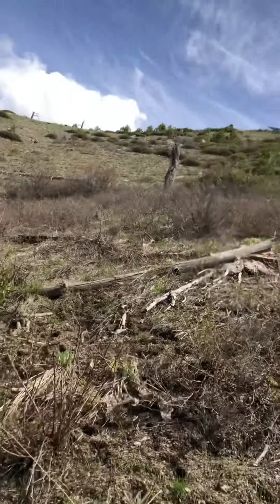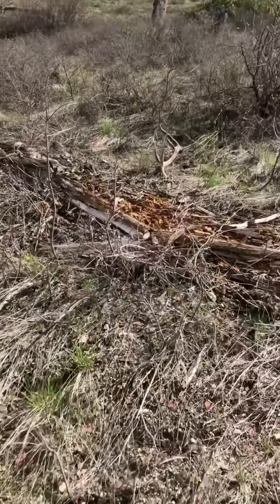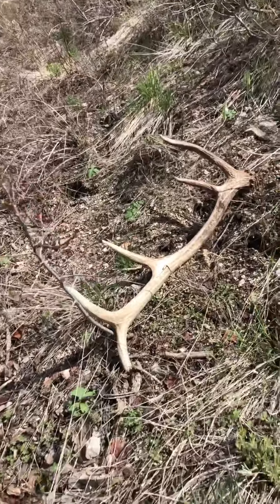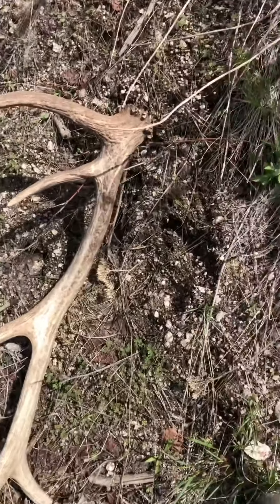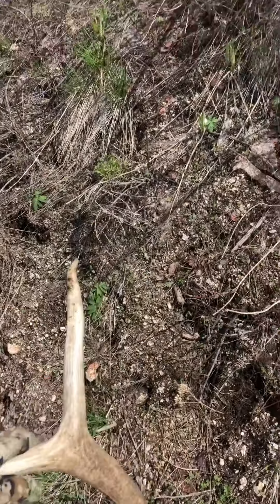There's another antler — no way, right here! I didn't even see that, got that full on video. That's number three. I just put that third one on my back and there's some fresh tracks here, so I'll try to find a bull's track and zigzag a little bit back and forth to see if I can find the other side. It's a small bull so I doubt it — doesn't look like a bedding area, looks like they're moving.